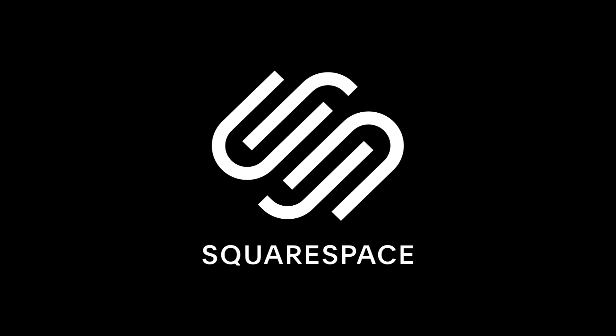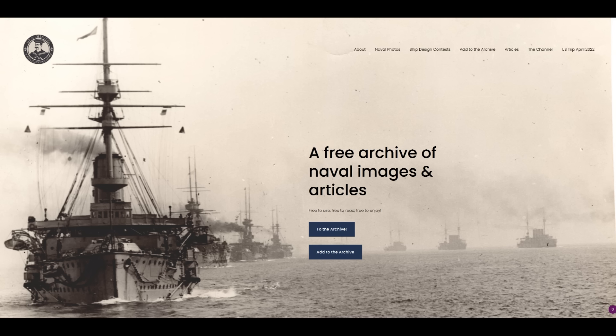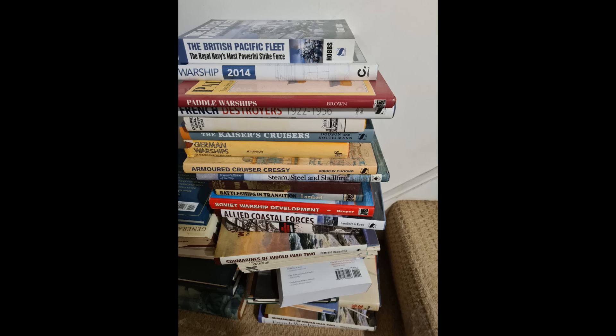Hello everybody, welcome to this video, kindly sponsored by Squarespace. As regular viewers will probably be familiar with by now, they provide a platform that allows you to build your own website quickly and easily, and then expand it from there, whether you want to host pictures like I do, or if you want to build a business or just let people see something you're passionate about. I of course built my website with Squarespace sometime before they approached me with this sponsorship deal, so I was happy to recommend them. Since people seem to like the practical side of things, let's have a look at another feature.